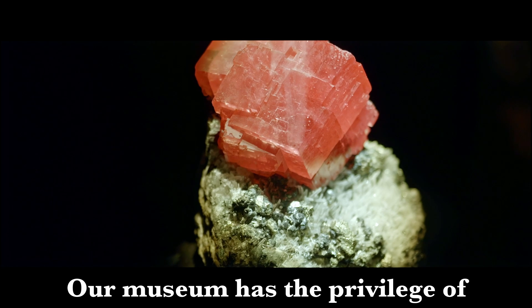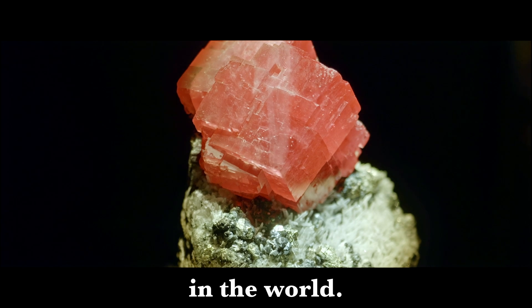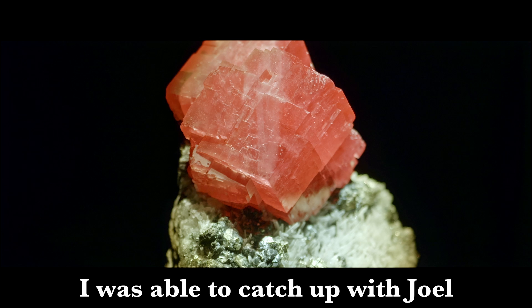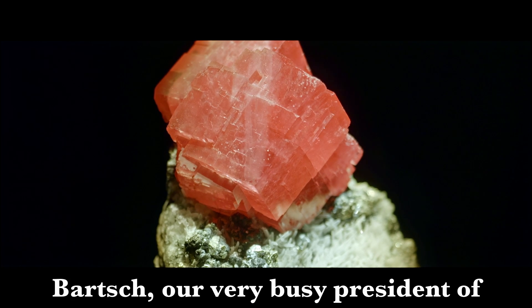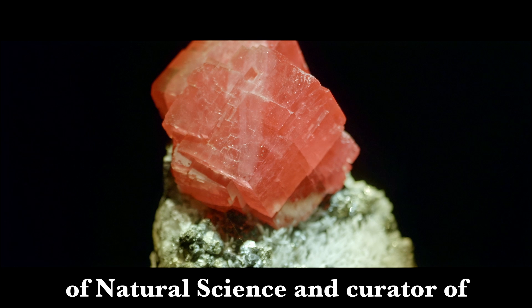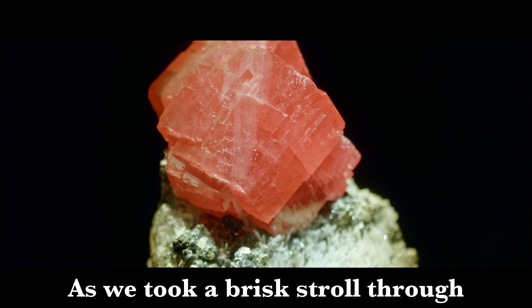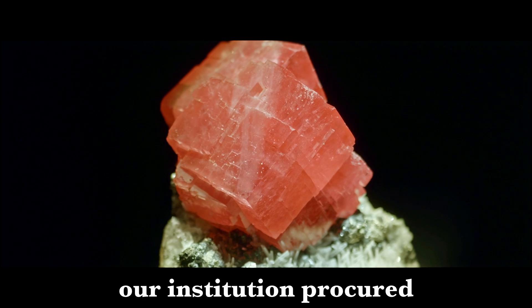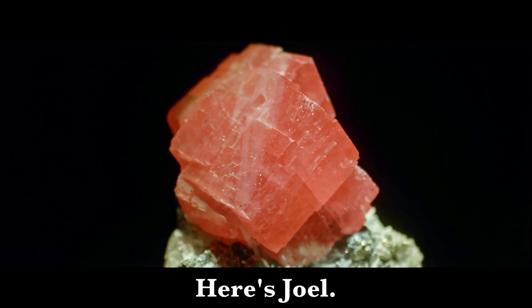Our museum has the privilege of possessing one of the largest rhodochrosite specimens in the world — the Alma Queen. I was able to catch up with Joel Bartsch, our very busy president of the Houston Museum of Natural Science and curator of our mineral collection. As we took a brisk stroll through the museum, I got the scoop on how our institution procured the illustrious Alma Queen. Here's Joel.